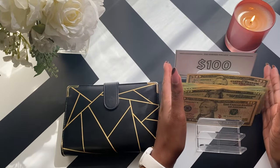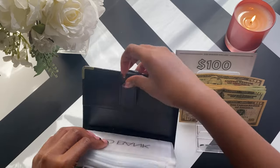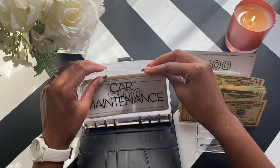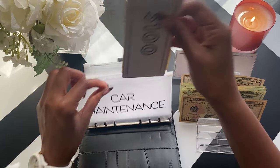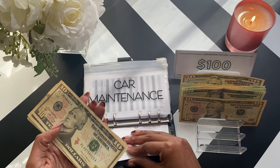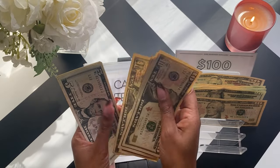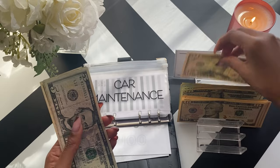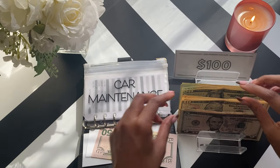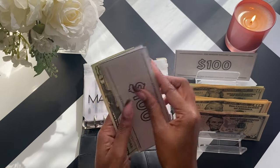Going into the high-priority sinking funds here. Car maintenance has $270. $200 of that is already in prop bills and in my high-yield savings account. We have $10, $20, $30, $40, $50, $5, $10, $15, and $20. So still $100, $200, $50, and $70.